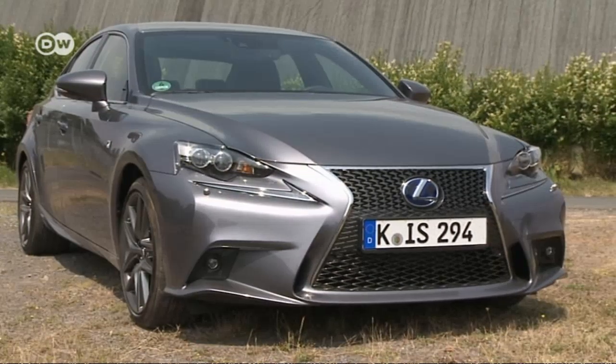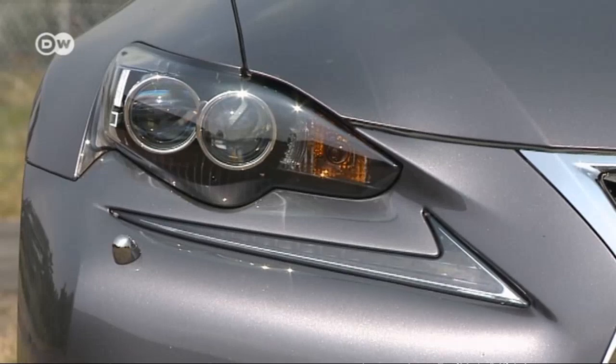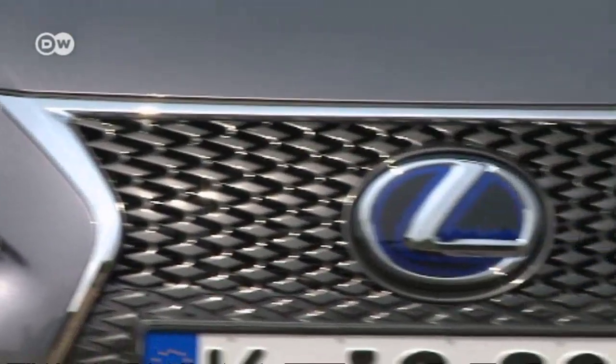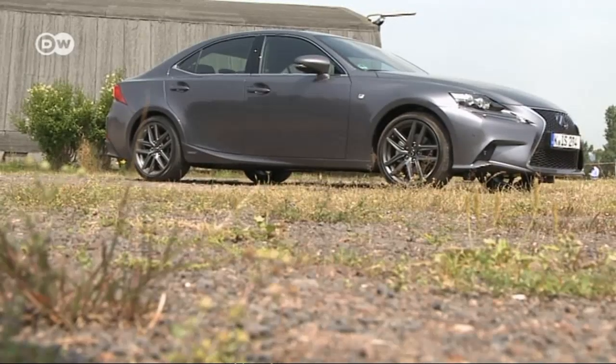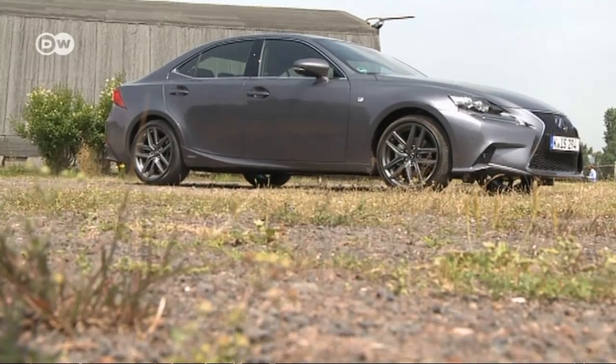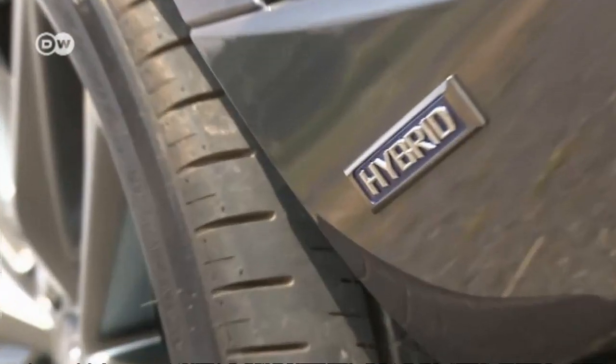The front of the new bodywork is especially striking. The grille with large air inlets shows off the brand's new look. The car is just over four and a half meters long. Small wings on the door pillars and tail lamps are designed to make the IS more aerodynamic.